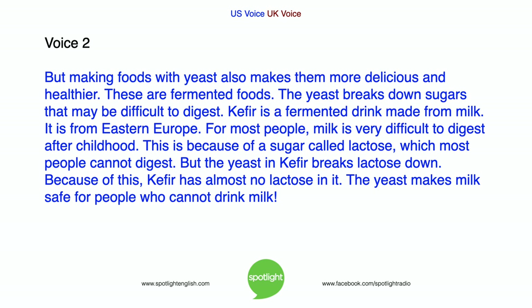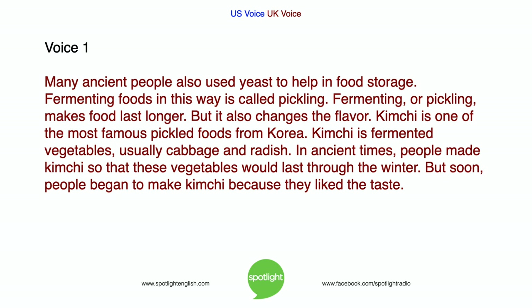Many ancient people also used yeast to help in food storage. Fermenting foods in this way is called pickling. Fermenting, or pickling, makes food last longer. But it also changes the flavor. Kimchi is one of the most famous pickled foods from Korea. Kimchi is fermented vegetables, usually cabbage and radish. In ancient times, people made kimchi so that these vegetables would last through the winter. But soon, people began to make kimchi because they liked the taste.